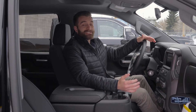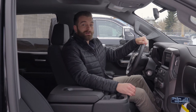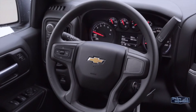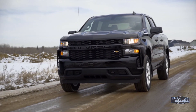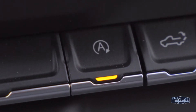Where this engine really excels is fuel efficiency. The 2.7 is going to be way more economical than the other gasoline engines in the full-size lineup. It's paired with an 8-speed automatic transmission and has active fuel management, which can cut down on the number of cylinders being used, as well as auto-start-stop technology to increase fuel savings even more during city driving.